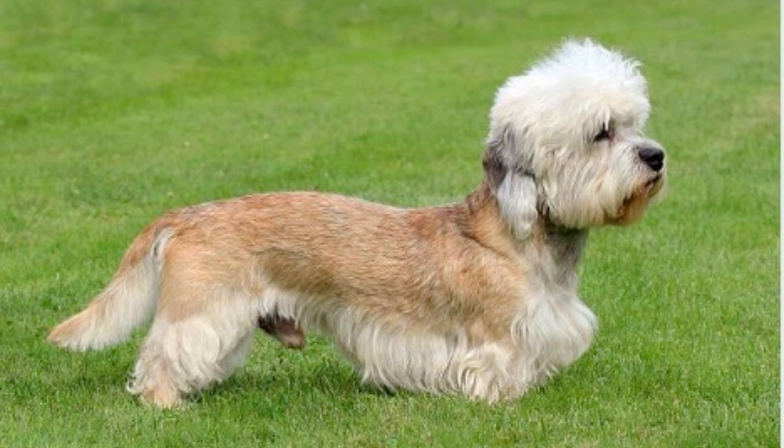In summary, the Dandy Dinmont Terrier is a blend of history, character, and charm. With its distinct appearance and endearing personality, this breed leaves an indelible mark on the hearts of all who have the privilege of knowing one. Whether as a loyal companion, a fearless hunter, or a show ring star, the Dandy Dinmont Terrier is, undeniably, a breed apart.